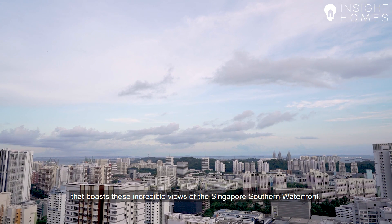Another perk of staying here is this amazing sky park on the 47th floor that boasts incredible views of the Singapore Southern Waterfront.